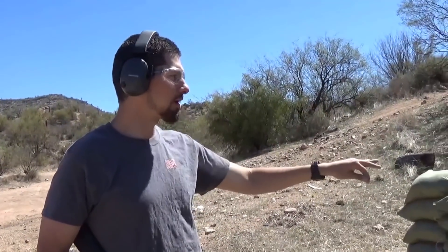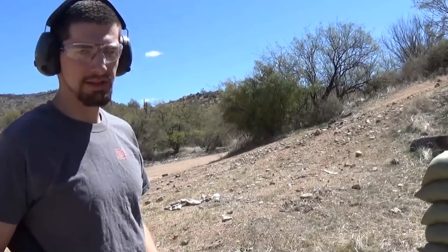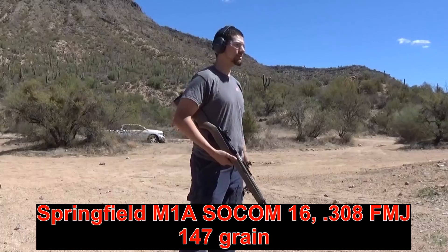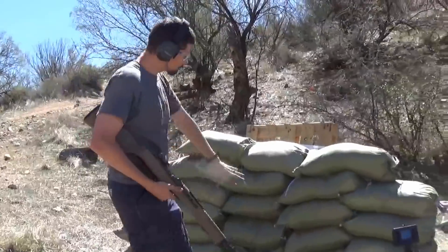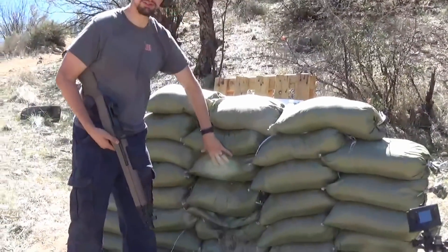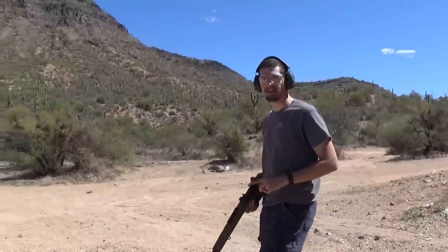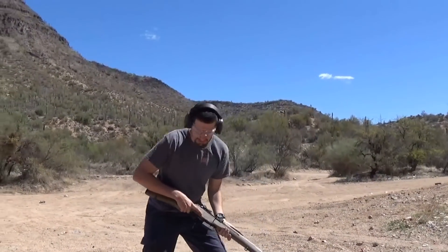I'm going to shoot five rounds at around head and chest level of the target dummy with the Springfield SOCOM M1A. I believe the .308 should go through — it's a hunting caliber and I don't think density is going to stop it. It's a .308 full metal jacket, 147 grains. Let's see what happens from about 10 feet.